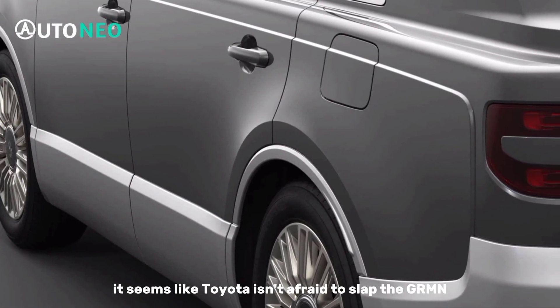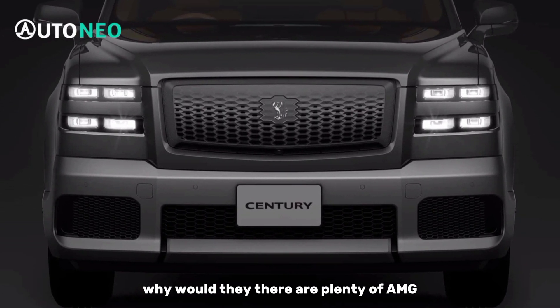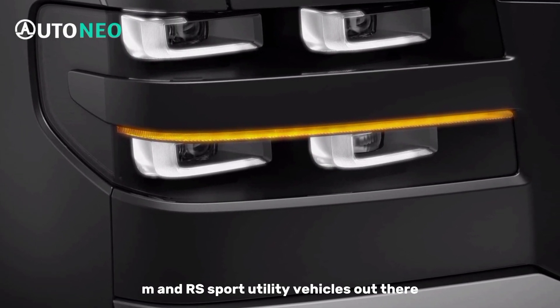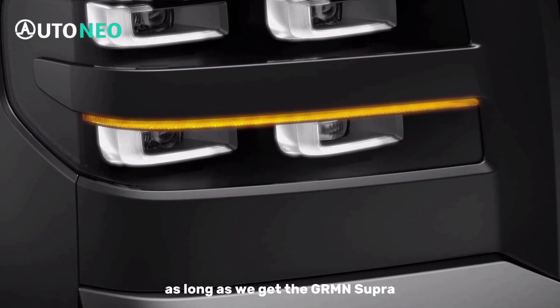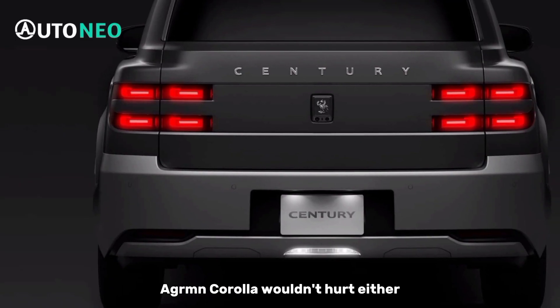Regardless, it seems like Toyota isn't afraid to slap the GRMN badge on an SUV. After all, why would they? There are plenty of AMG, M, and RS sport utility vehicles out there. As long as we get the GRMN Supra, it's all good. While they're at it, a GRMN Corolla wouldn't hurt either.